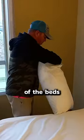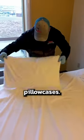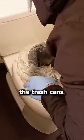Our technician here examined every inch of the beds for any evidence of roaches. In bad infestations, they can even be found around pillowcases. He also checked all around the bathroom, closets, and especially the trash cans.